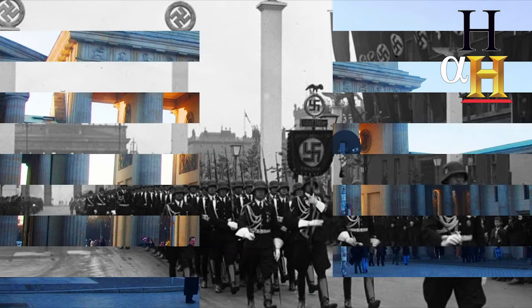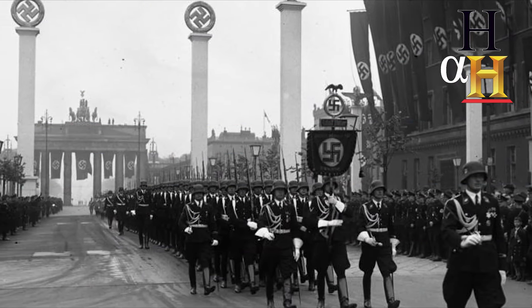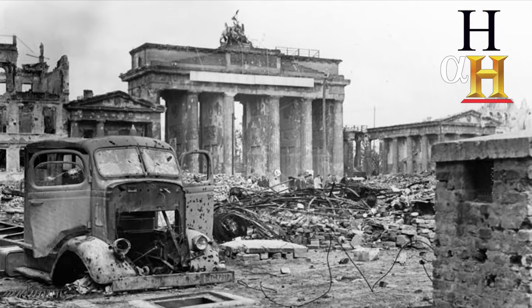When the Nazis came to power, they used the gate as their party symbol. The gate was badly damaged during the war, and the quadriga had to be replaced.